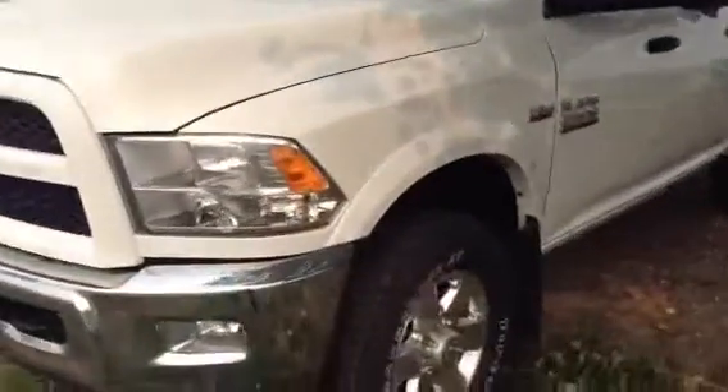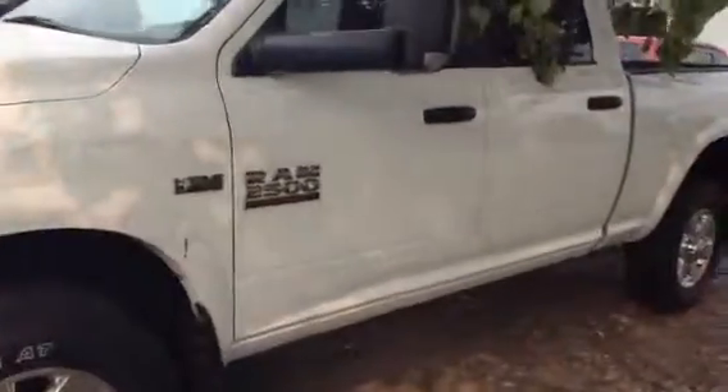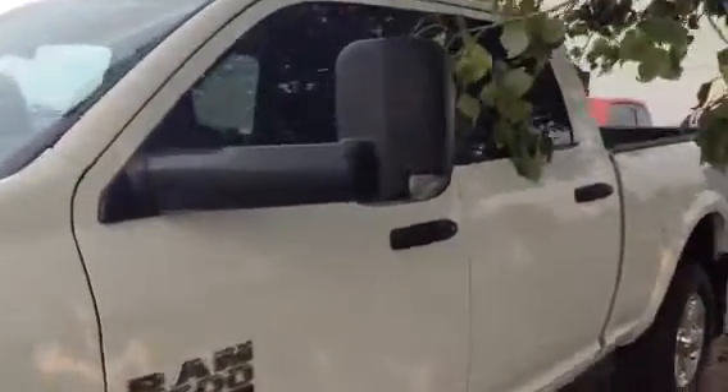5.7 Hemi — plenty of power there. Fog lights down below, and I actually put out the tow mirror to give you an idea. You can actually put these out for a little more clearance and then pop them down if not.